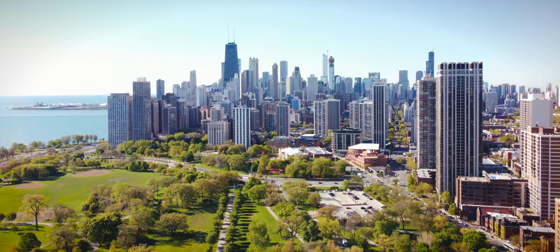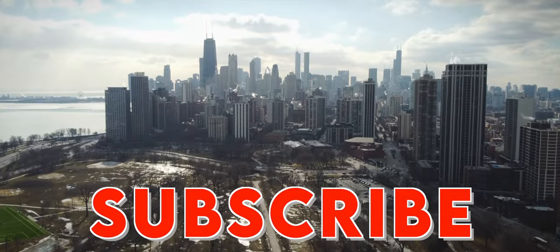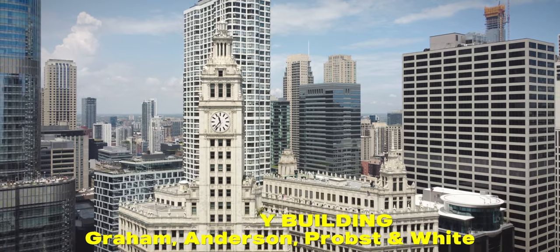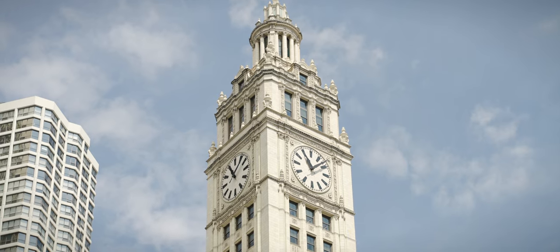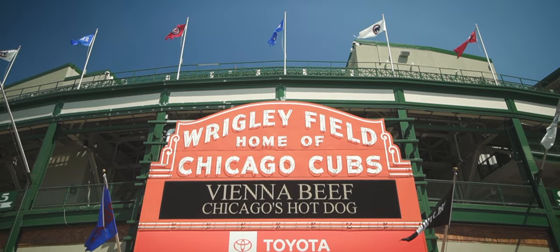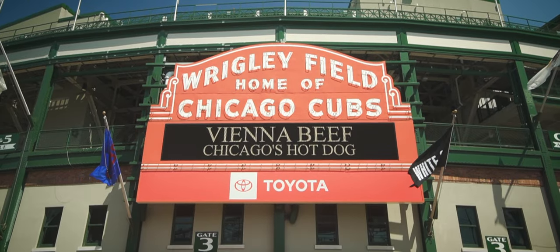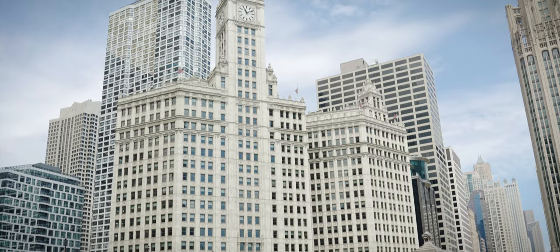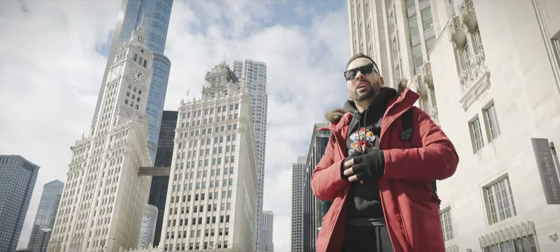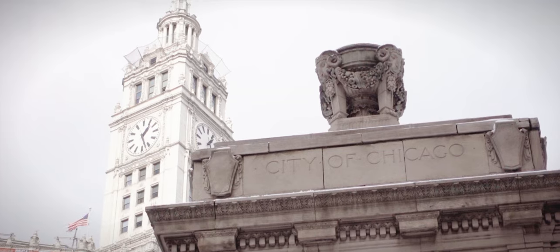Before we get into the top three Chicago buildings, make sure you subscribe. At number three, we have the Wrigley Building, which is actually two towers connected by a bridge. This Spanish Renaissance revival masterpiece was constructed for the chewing gum conglomerate and bears the same name as the Cubs baseball stadium on the north side. It was the first office building built north of the Chicago River and the first air-conditioned office building in the city.